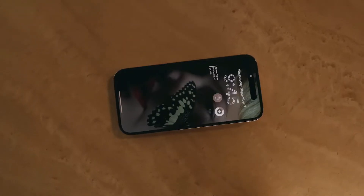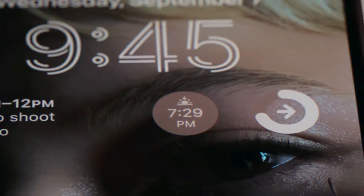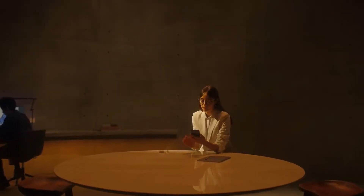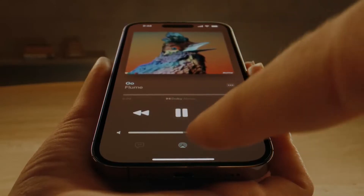The always-on display artfully dims your wallpaper to create a unique low-powered lock screen, making go-to information available at just a glance. And introducing a remarkable innovation that is both hardware and software — and something in between: the Dynamic Island.